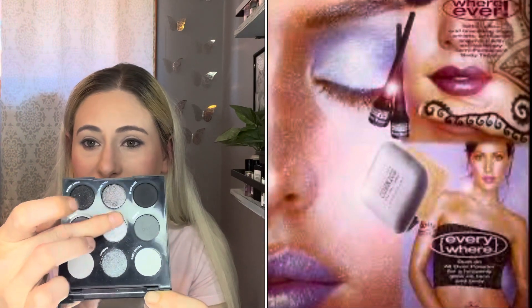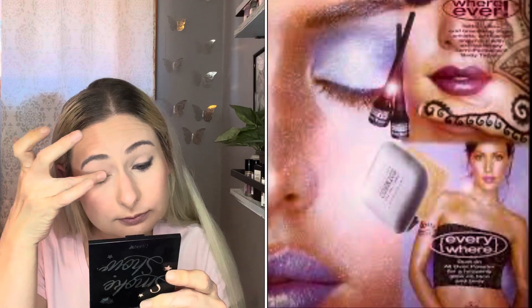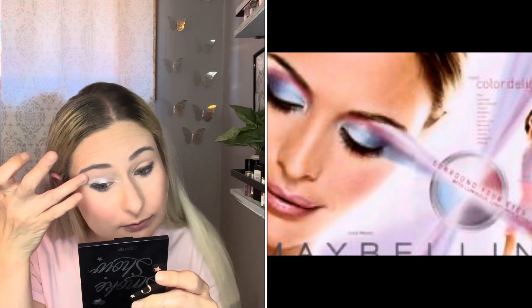Eyeshadow was applied all over the eyelid in frosted pastel blues to bright purples, with white shadow in the inner corner. The smoky eye grew in popularity in the late 2000s, especially in bolder looks common in the punk scene, which featured brighter reds, oranges, and yellows applied above and below the eye.